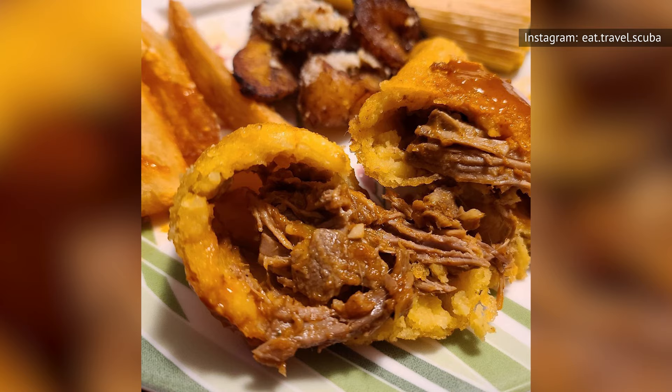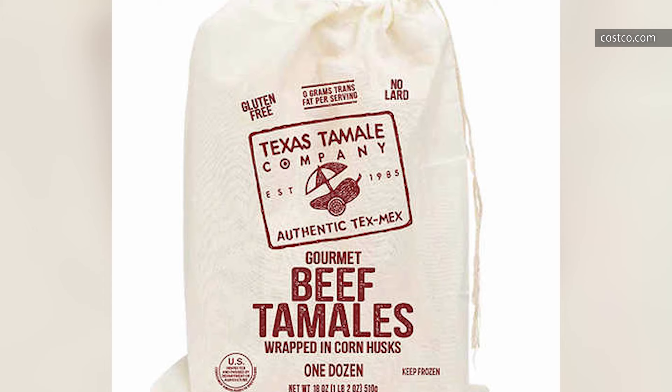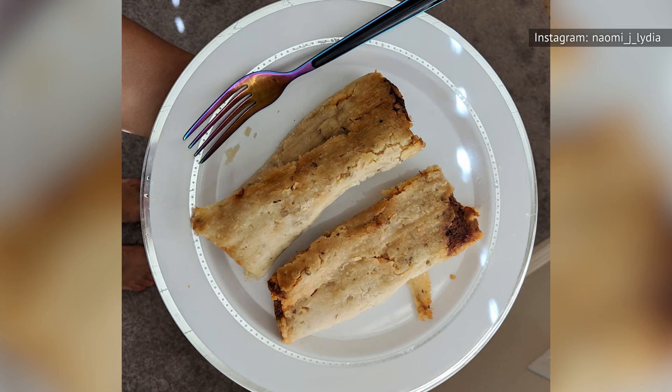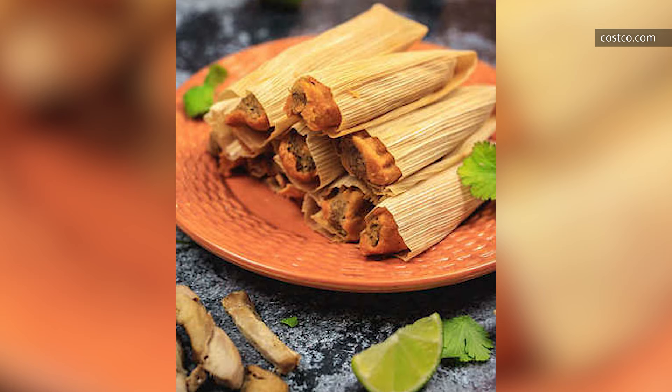Who doesn't want to think about delicious, savory beef tamales from Texas when they're hungry? Sadly, the Texas Tamale Company Beef Tamales at Costco aren't able to take the fun of the company name and translate it into a fun-eating experience. As several customers point out in the reviews, the tamales are very small, which is always a bummer when you're expecting something that's gonna fill you up properly, and you end up having to eat a dozen of them to fulfill your appetite.